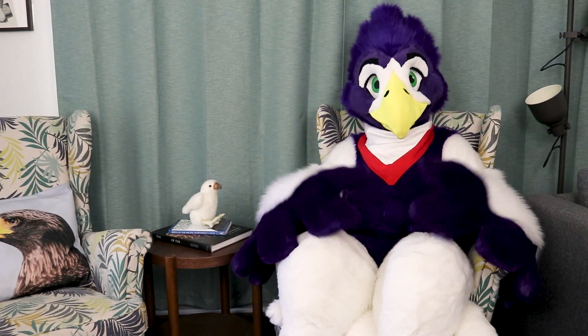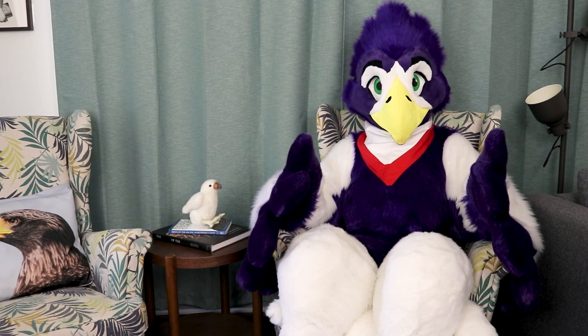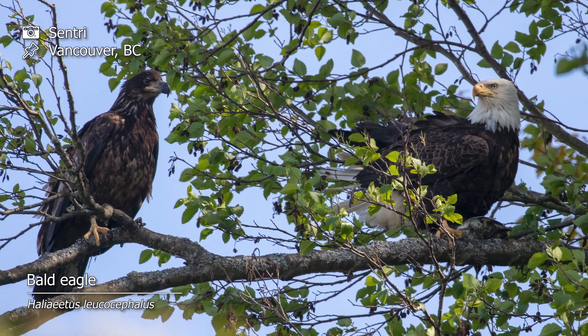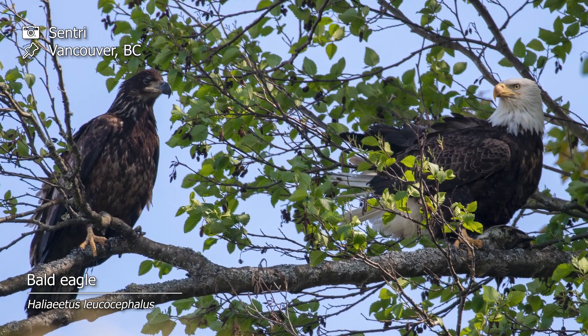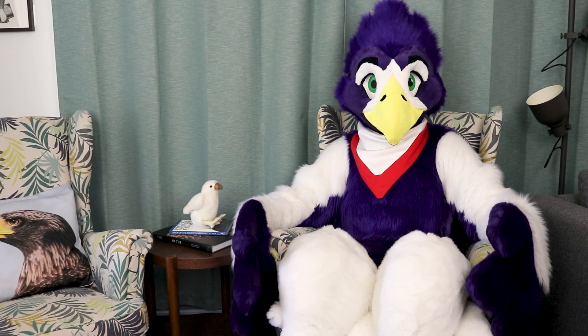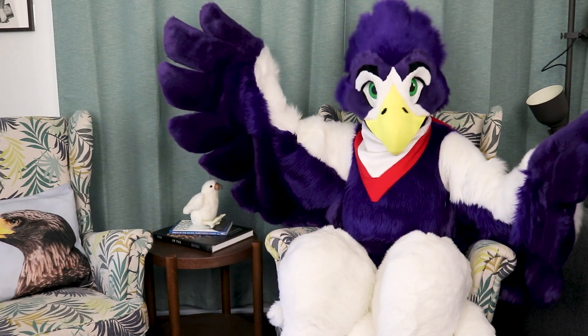Everyone knows the iconic look of the bald eagle, but young bald eagles look very different from their adult counterparts. Look at this one sitting next to its parent wishing to share their lunch. In the wild, bald eagles live up to 30 years, but it takes them five years until they get their adult feathers.